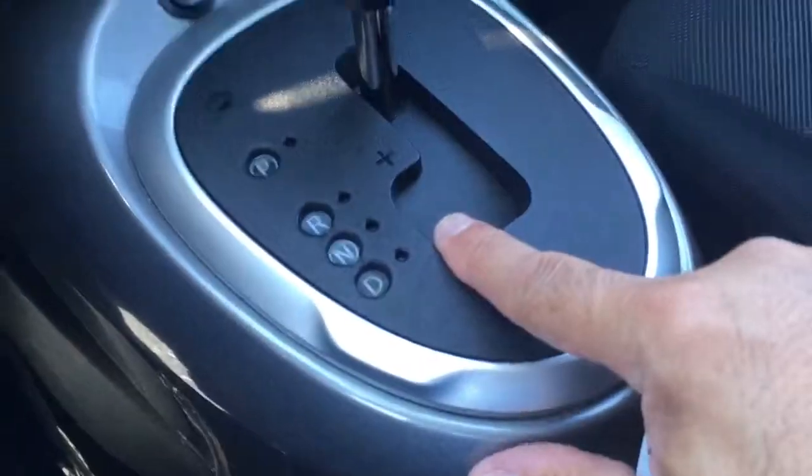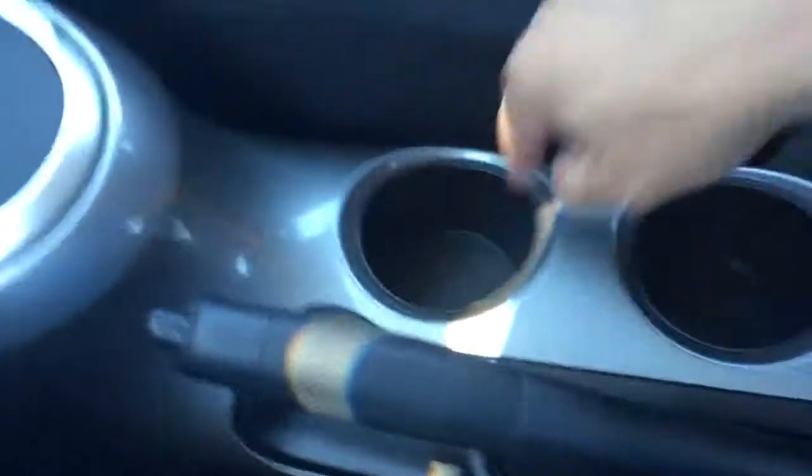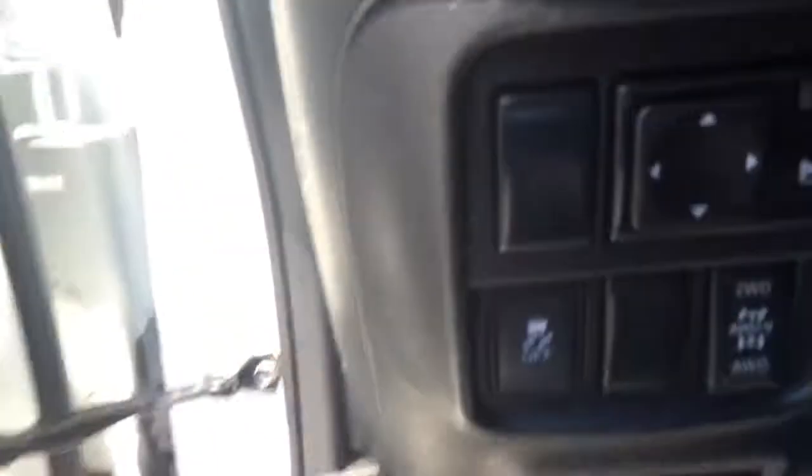You've got automatic transmission with manual mode. There's a backup camera. Got some cup holders. Let's see the back seats — back seats are really nice. Here are the four-wheel drive controls.